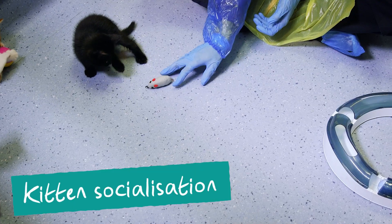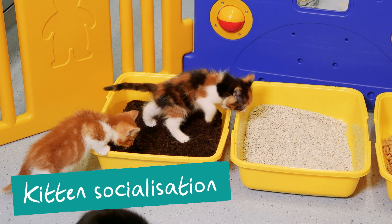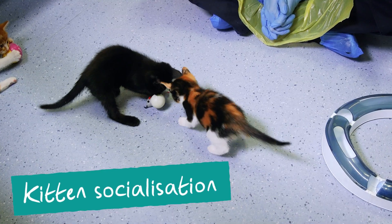Kittens born at Cats Protection or brought into us in the first eight weeks of their lives undergo socialisation as part of their daily care. Socialisation includes exposure to human handling, noises and smells, and builds their confidence ahead of rehoming.